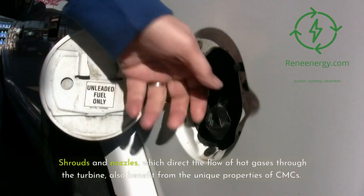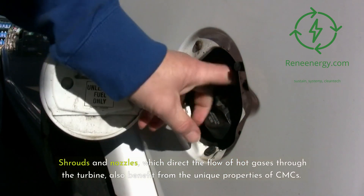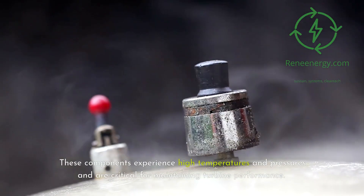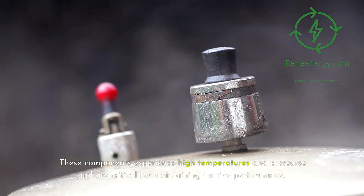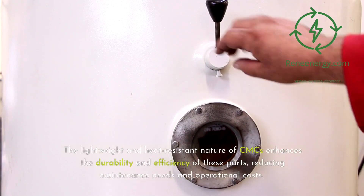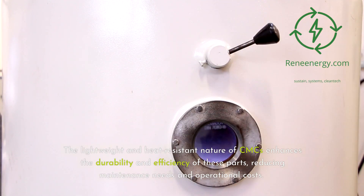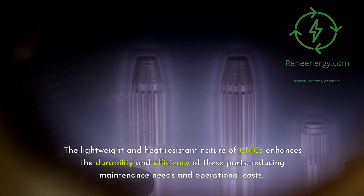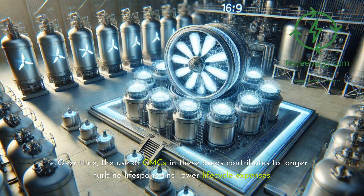Shrouds and nozzles, which direct the flow of hot gases through the turbine, also benefit from the unique properties of CMCs. These components experience high temperatures and pressures and are critical for maintaining turbine performance. The lightweight and heat-resistant nature of CMCs enhances the durability and efficiency of these parts, reducing maintenance needs and operational costs. Over time, the use of CMCs in these areas contributes to longer turbine lifespans and lower life cycle expenses.